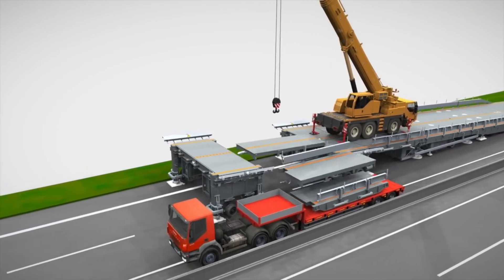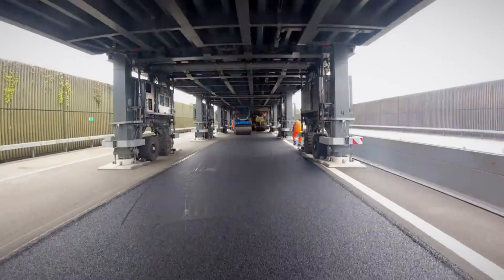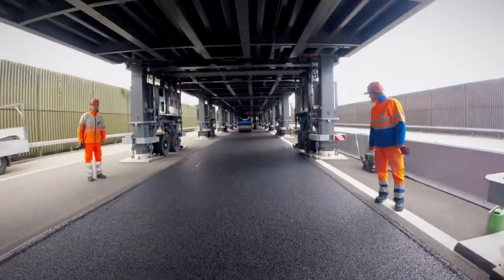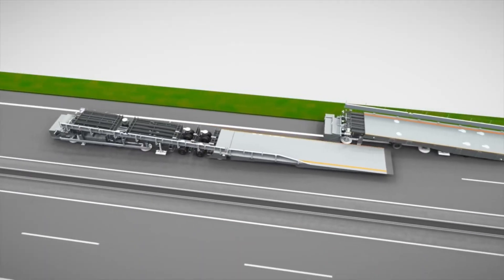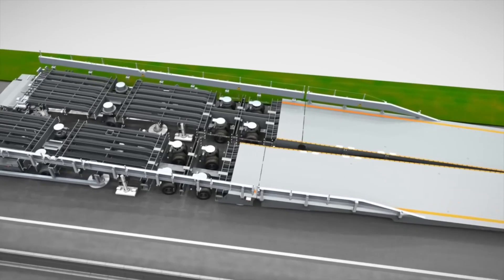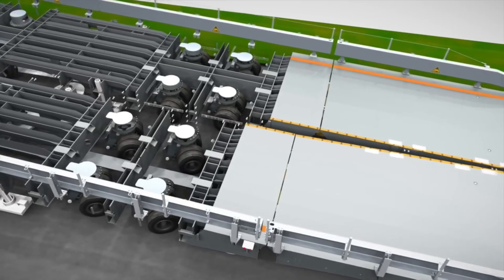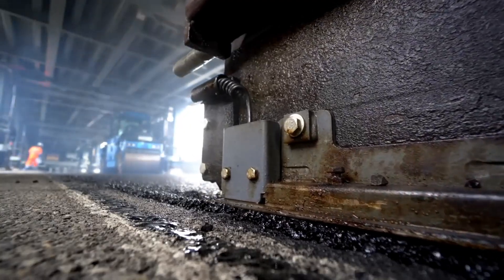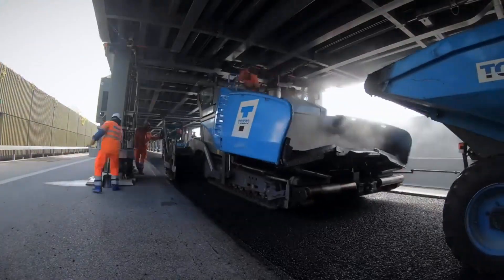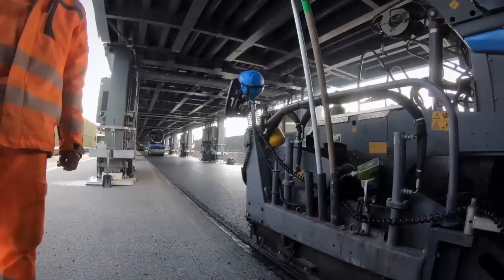The bridge underwent its first test in 2022, during which some issues were identified, such as the bridge's entrance being too steep for trucks. However, the engineers quickly made adjustments, ensuring that the 236-meter-long bridge now features gentler slopes. This impressive bridge is expected to significantly assist local road crews for years to come.